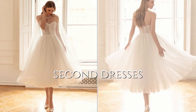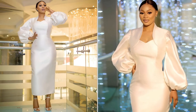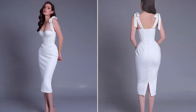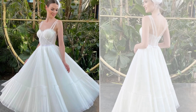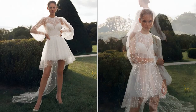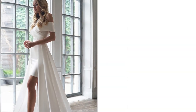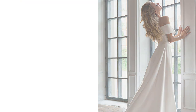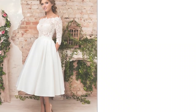Brides who want to switch up their look during the wedding day may choose a short or tea-length dress for the reception, offering comfort and a fresh appearance. Tea-length dresses exude elegance and sophistication, making them suitable for destination weddings in charming locales like vineyards, while short dresses suit smaller, intimate weddings and provide unique photo opportunities — capturing the movement of the dress or dramatic shots against picturesque backgrounds.